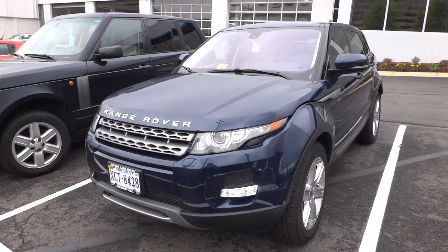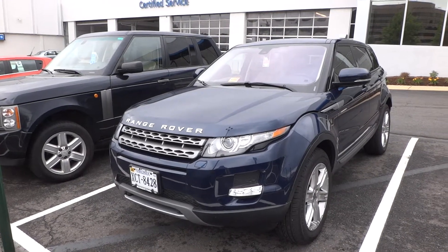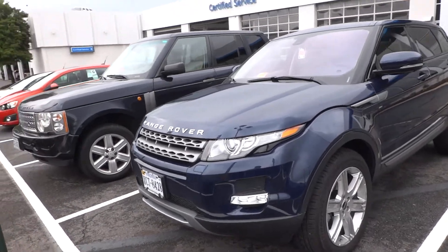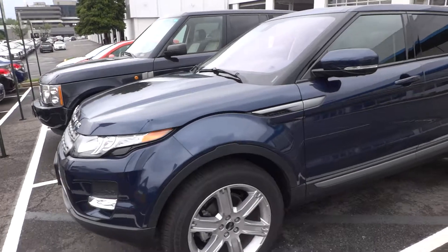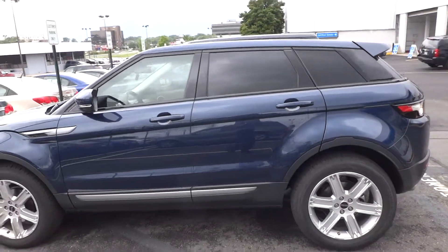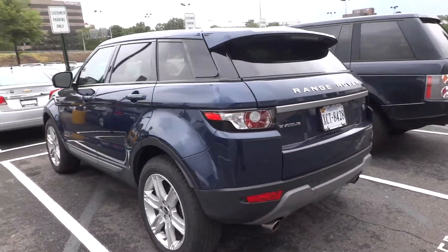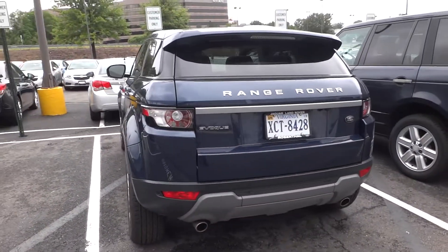Hey there everyone, this is Matt, and today I'm taking a very quick look at the Range Rover Evoque. Now this Range Rover is all about the style, no matter what anyone says, whatever's under the hood, and whatever else it's about, it's about the aggressive styling of this.